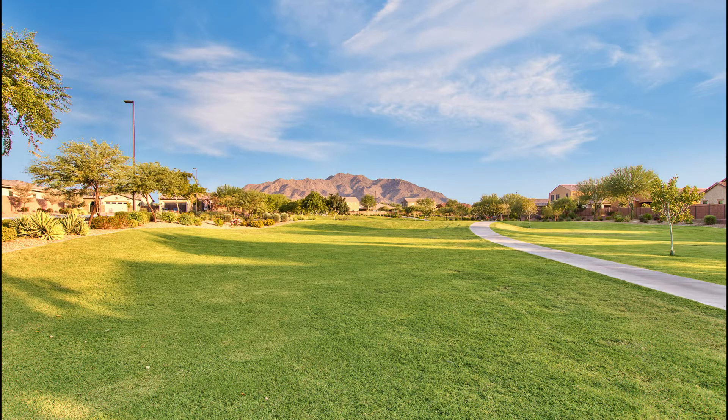The neighborhood has 12 miles of scenic walking paths, not to mention a catch and release fishing lake, playgrounds, green belts, an outdoor basketball court, fitness center, and community pool. It also has an elementary school located within the neighborhood — Charlotte Patterson Elementary School is within walking distance.